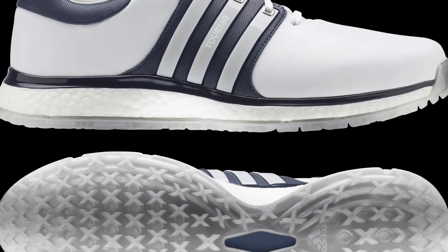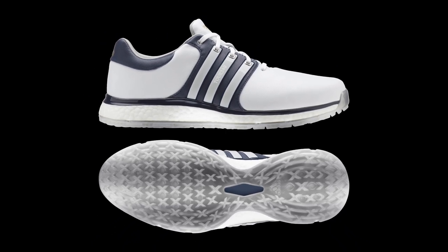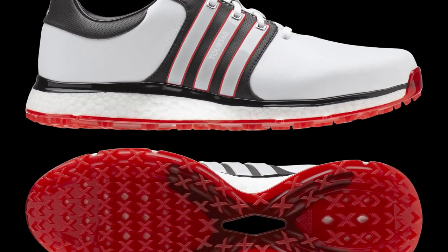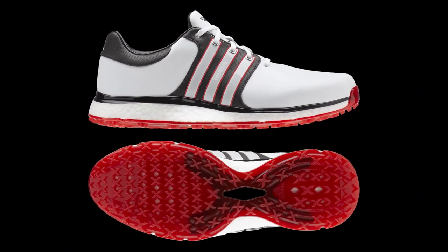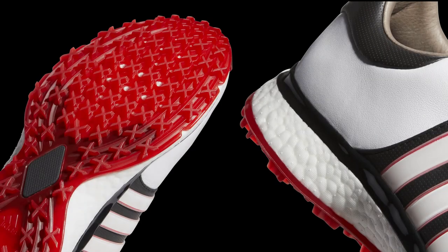Now, just a quick word on what XT exactly stands for. This refers to the new X-Traction Lug system that features X-shaped lugs on the outsole that all differ in height. They've been strategically positioned in the outsole by Adidas Golf designers to work with foot movement in the golf swing and improve overall levels of traction.